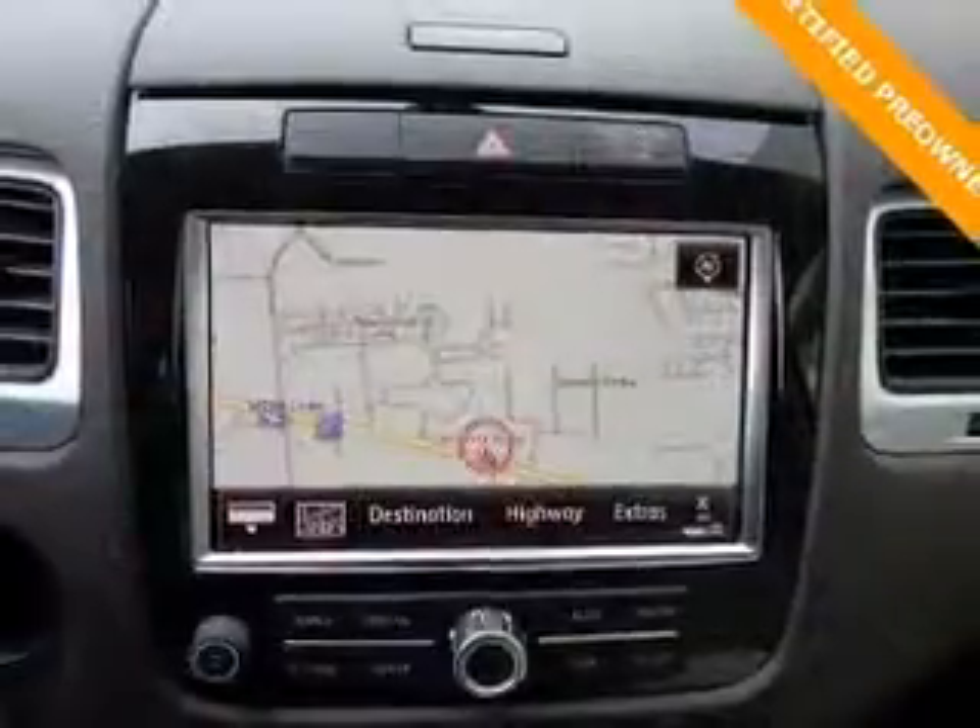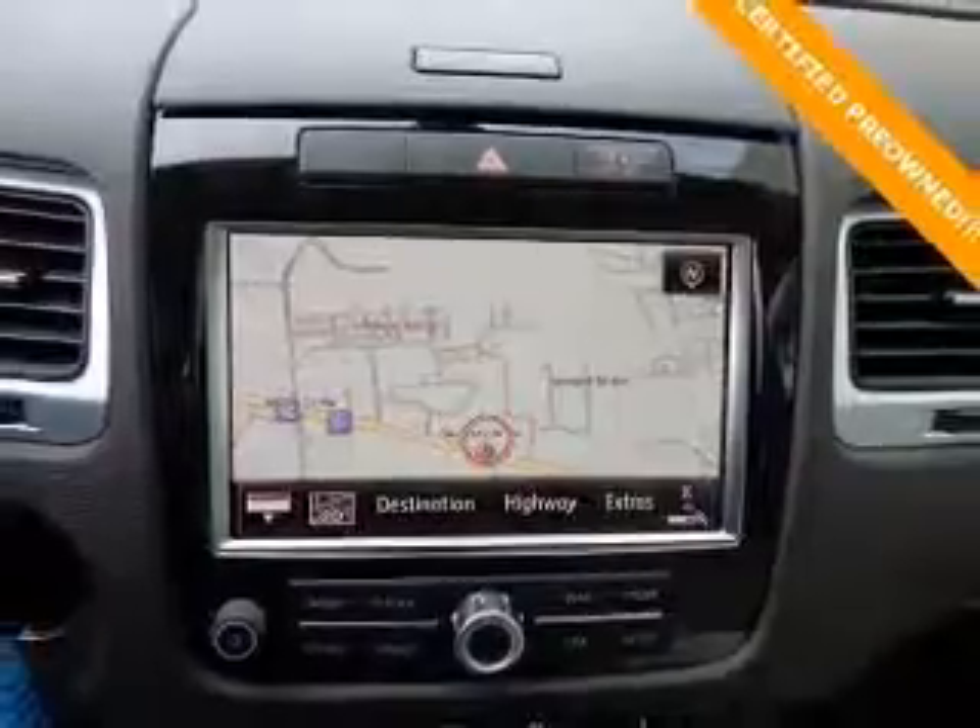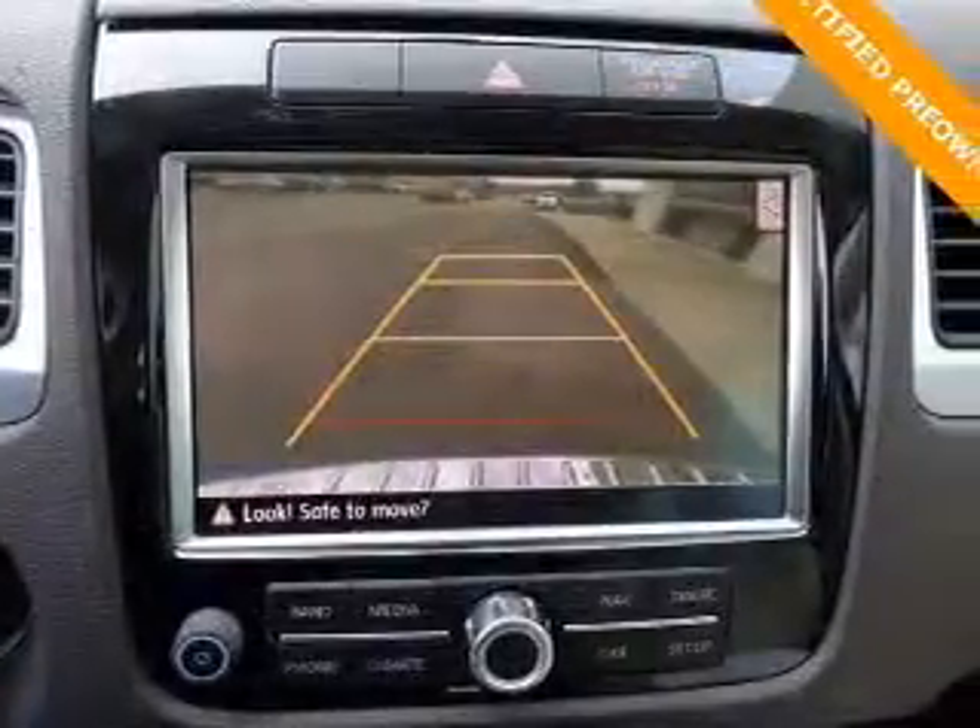Reach your destination effortlessly with GPS navigation. The anti-lock braking system will keep you safe on the road.